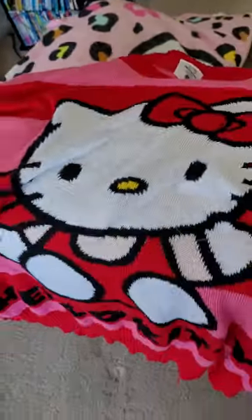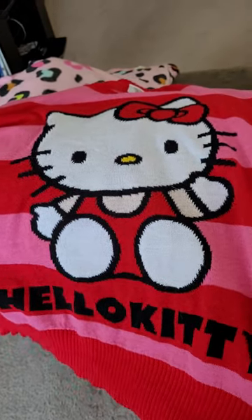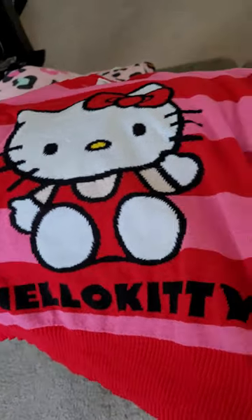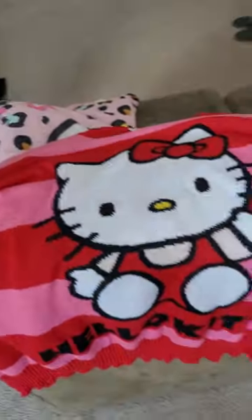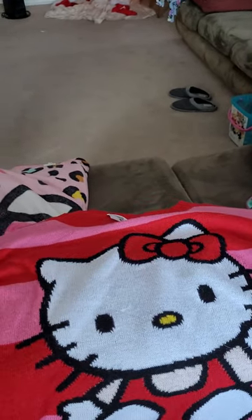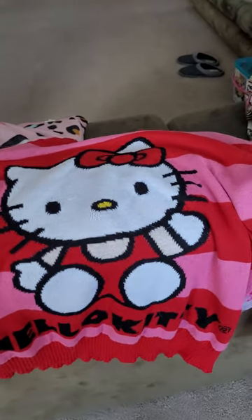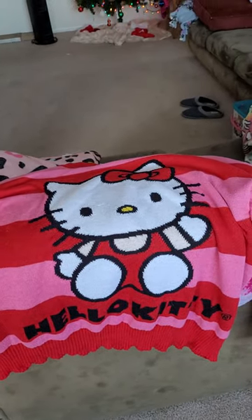This one is just XL — it's that stretchy type material, like a sweater, and it's just super cute. Thank you for watching my video and checking out my Hello Kitty Plus Size Clothing Collection. Thank you and have a blessed holiday.